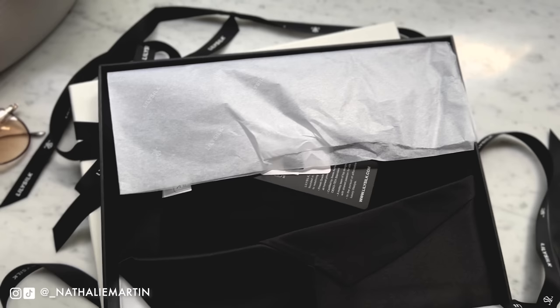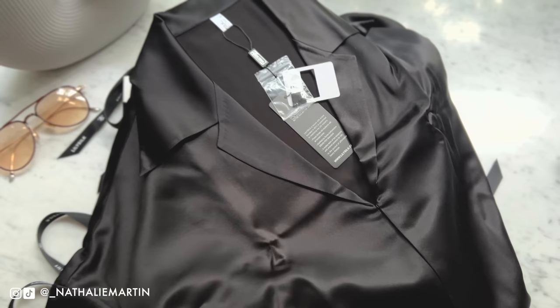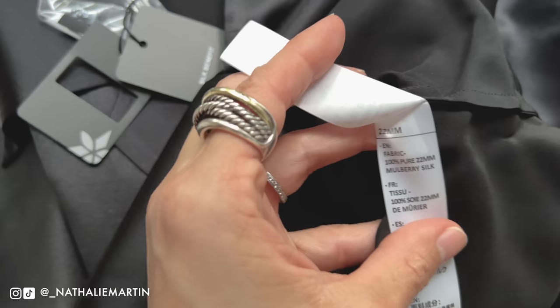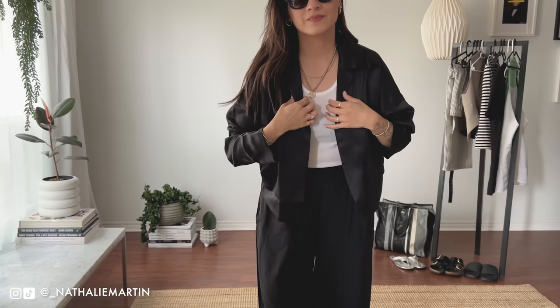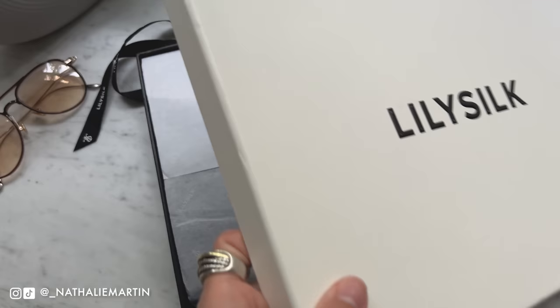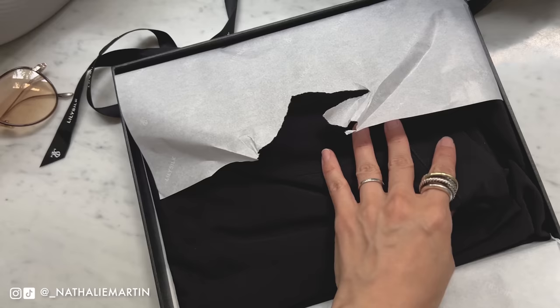I decided to go up a size with the tank — normally I'm a small, I opted for a medium because I wanted more of a loose, chill fit. It's lightweight and perfect for summer styling. The next item is this retro batwing silk shirt, also 100% mulberry silk. I got my usual size, a small. It's an elegant, relaxed fit with gorgeous batwing sleeves — a minimal 90s aesthetic that can be dressed up or down, worn to work or casually. It features a plunging neckline and a three-hook front closure.